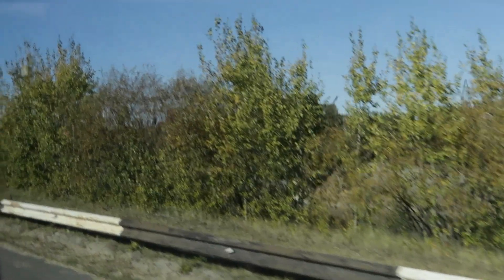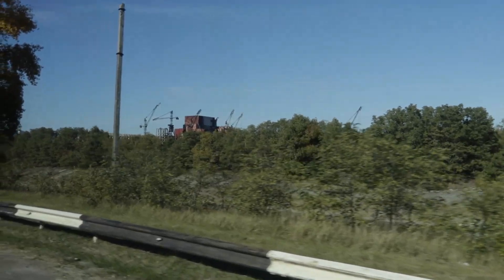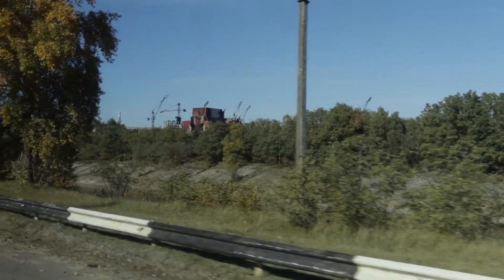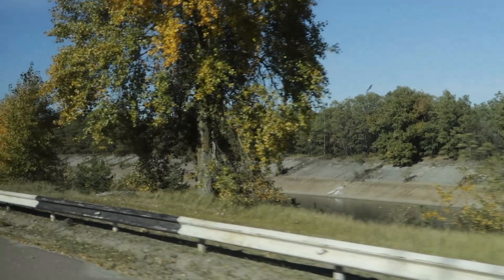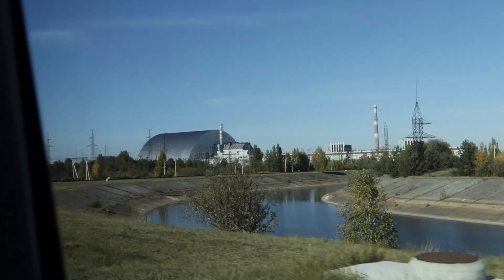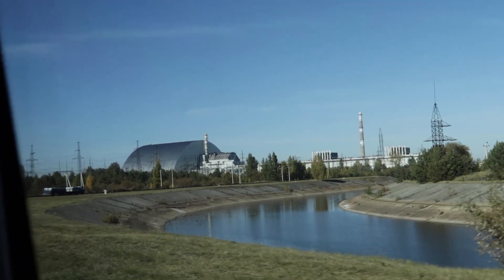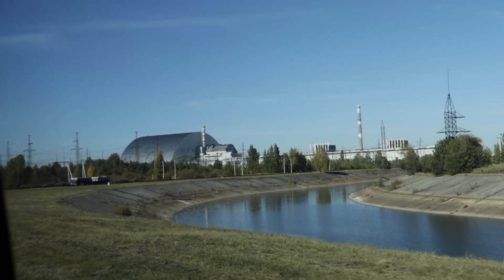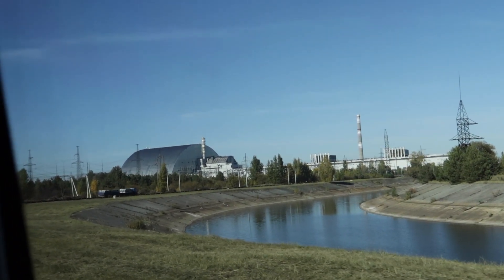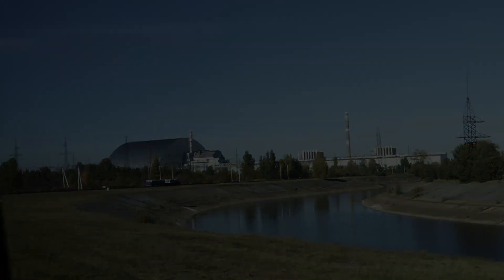We started off the next part of the tour by learning about the 5 reactors in the area. Reactors number 1 to 3 remained functioning until 2000. Reactors 5 and 6 were in the process of being built at the time of the accident and were left abandoned. Since then, another massive safe confinement was built and slid over the reactor, which has robot technology inside to start destroying the reactor. The demolition efforts are scheduled to begin next year.